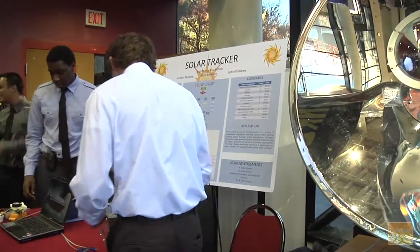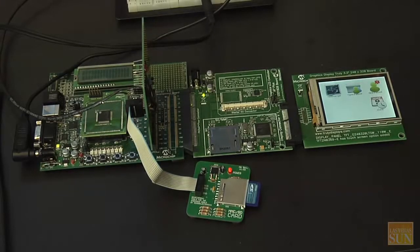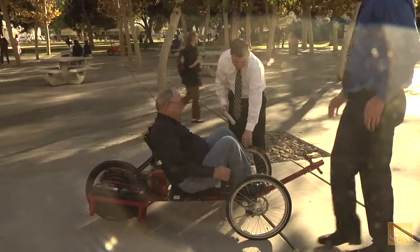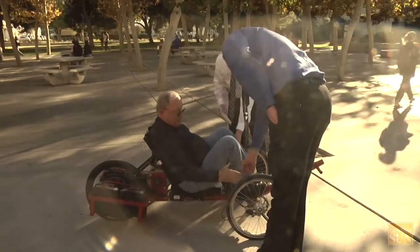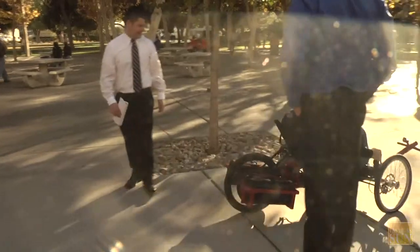We'd love to have our students take these ideas, go out in Las Vegas, and start a business and become successful. It's still a prototype right now. We'd like to put it into production if possible. We need to adapt a few things to make it street legal, but as of now it's a pretty good proof of concept.